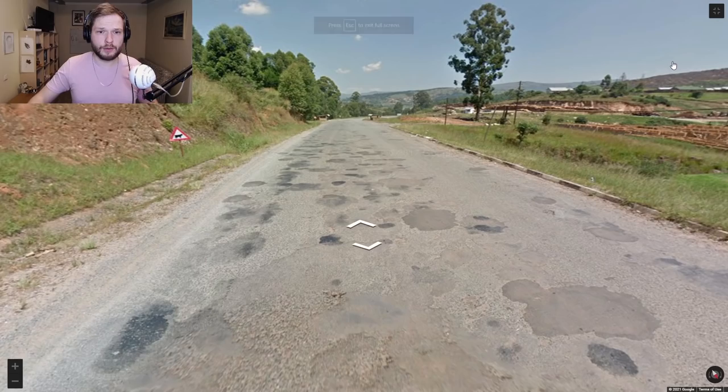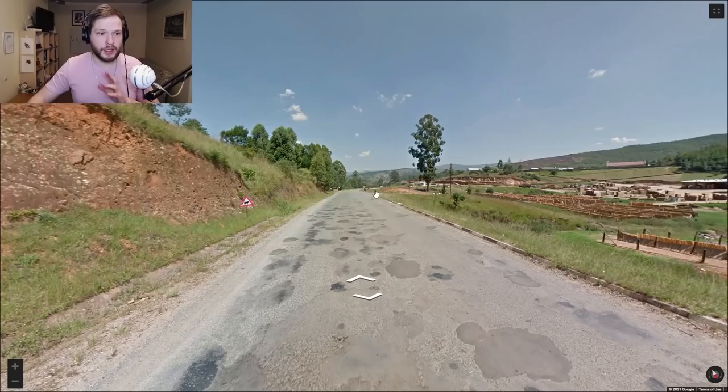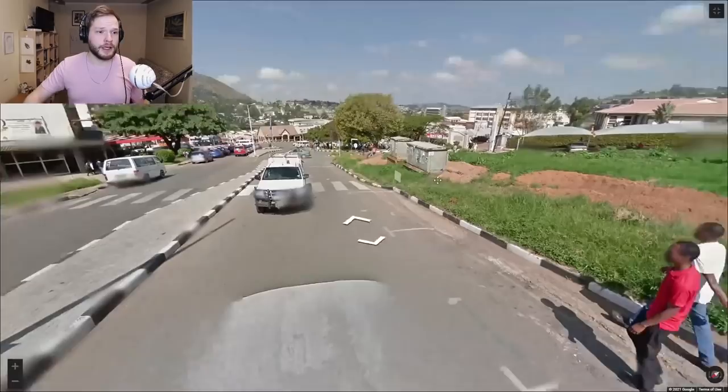Let's go to Eswatini and see the differences. In Eswatini it is again quite mountainous, however there are way more trees. Another clue is the long grass — if you see some long grass it's a good clue that you might be in Eswatini. We are driving on the left side and the license plates will be white with some color tint to them. The rear plates will be narrow and the front plates will be wider.